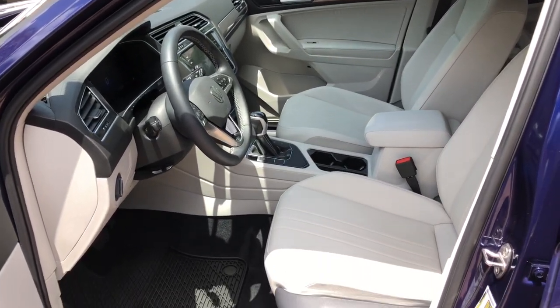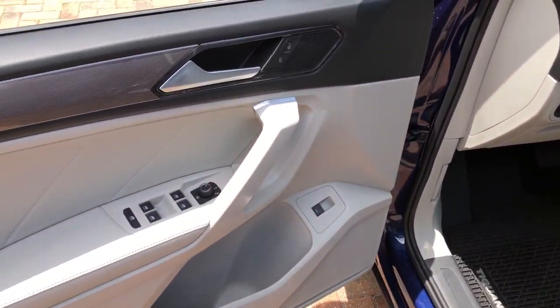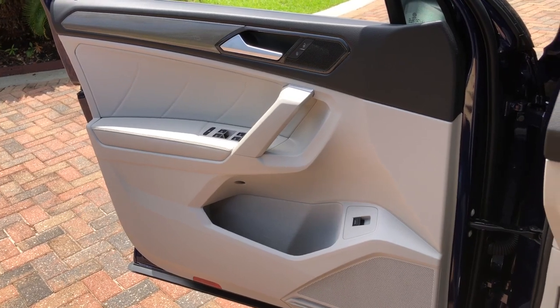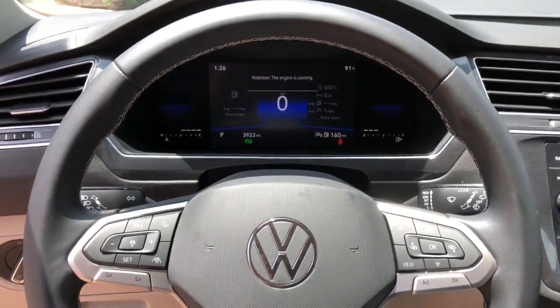These are just some of the great options this vehicle comes with: keyless entry, power liftgate, dual-zone AC, power driver's seat, electronic stability control, heated front seat, aluminum wheels, intermittent wipers, tire pressure monitoring system, trip computer.